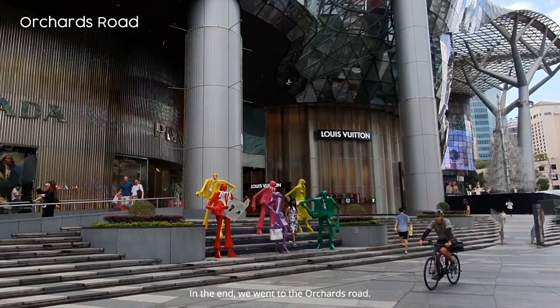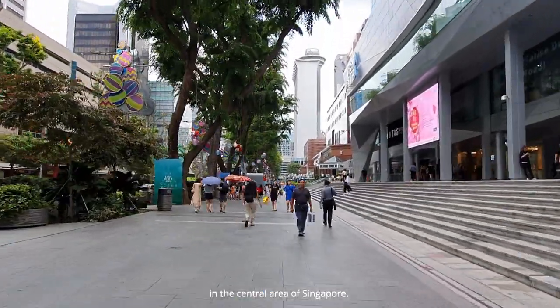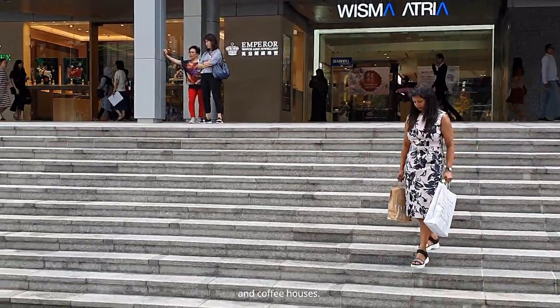In the end, we went to Orchard Road. It is a 2.2 km long road in the central area of Singapore — an upscale shopping area with numerous international stores, restaurants, and coffee houses.